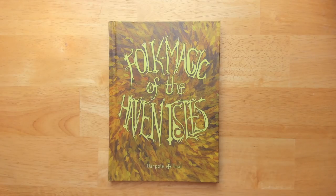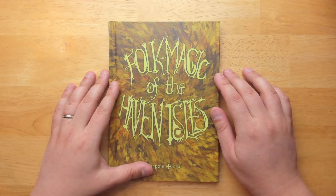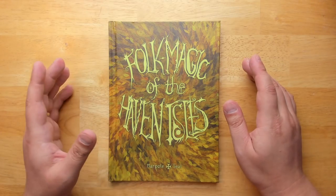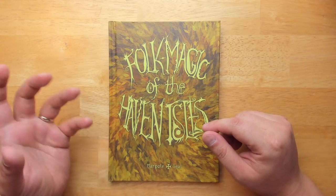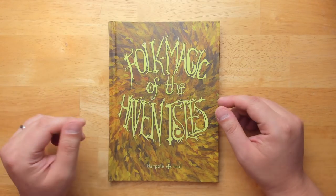Welcome back to Questing Beast, I'm Ben. Today we're taking a look at Folk Magic of the Haven Isles. This is a supplement for old school D&D that adds a lot of flavor, backgrounds, and subclasses for your magic users.